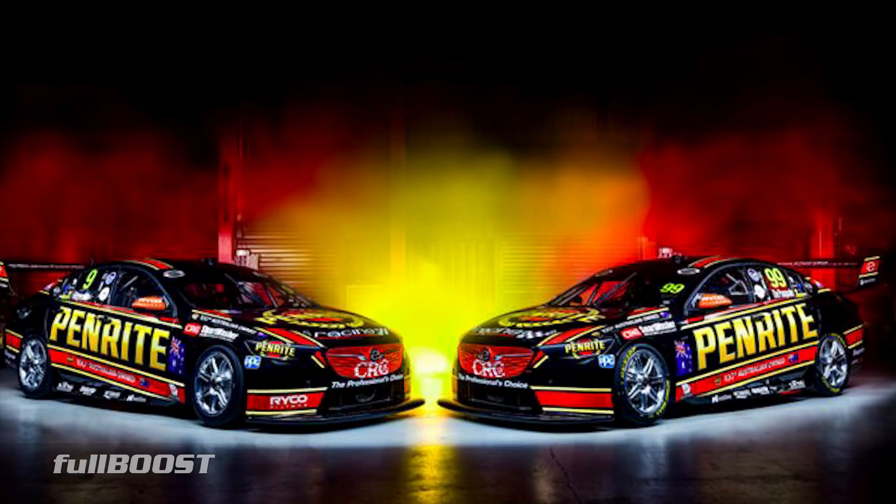Erebus - well, Penrite Racing. That's going to take me a while to get used to. Love the brand. The bonus here: both cars painted the same this year.